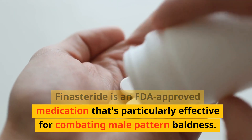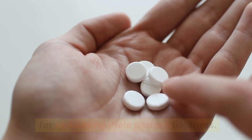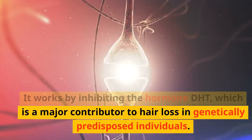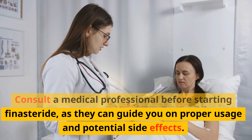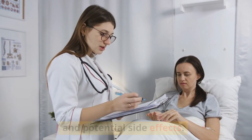Finasteride is an FDA-approved medication that's particularly effective for combating male pattern baldness. It works by inhibiting the hormone DHT, which is a major contributor to hair loss in genetically predisposed individuals. Consult a medical professional before starting finasteride, as they can guide you on proper usage and potential side effects.